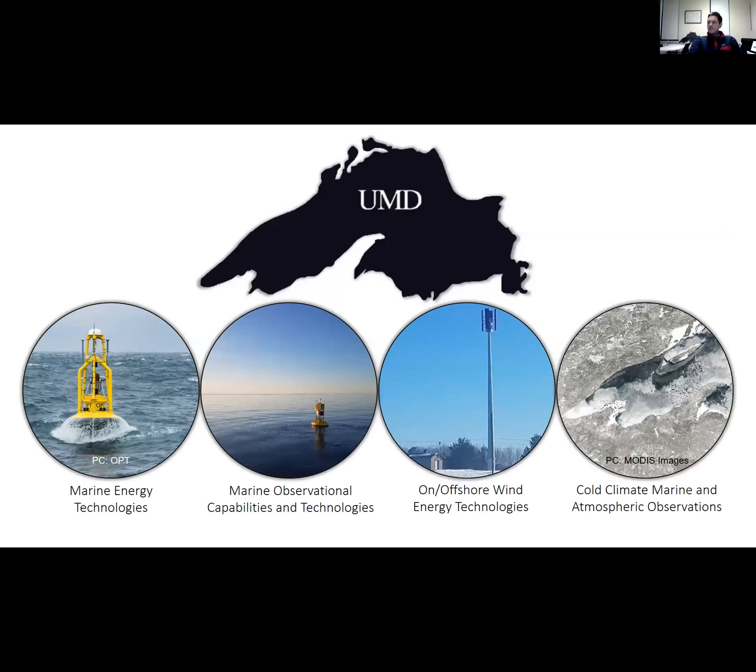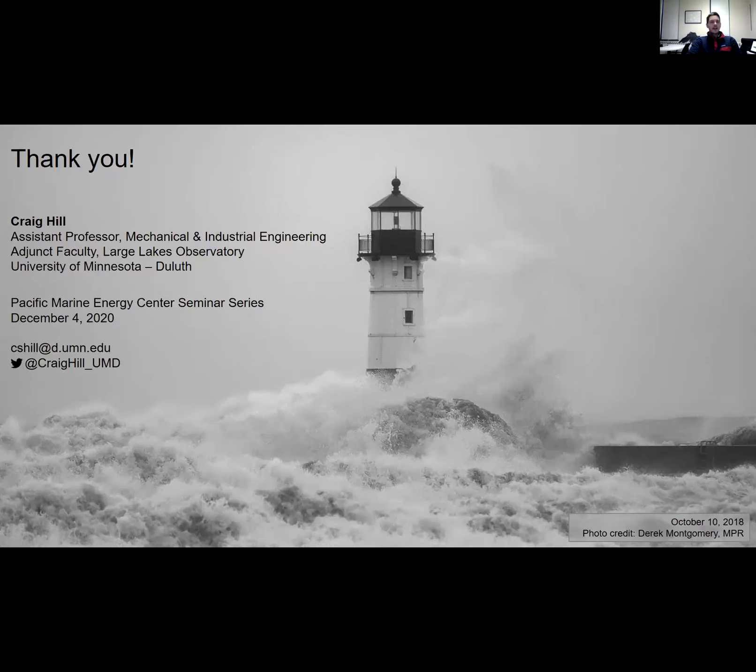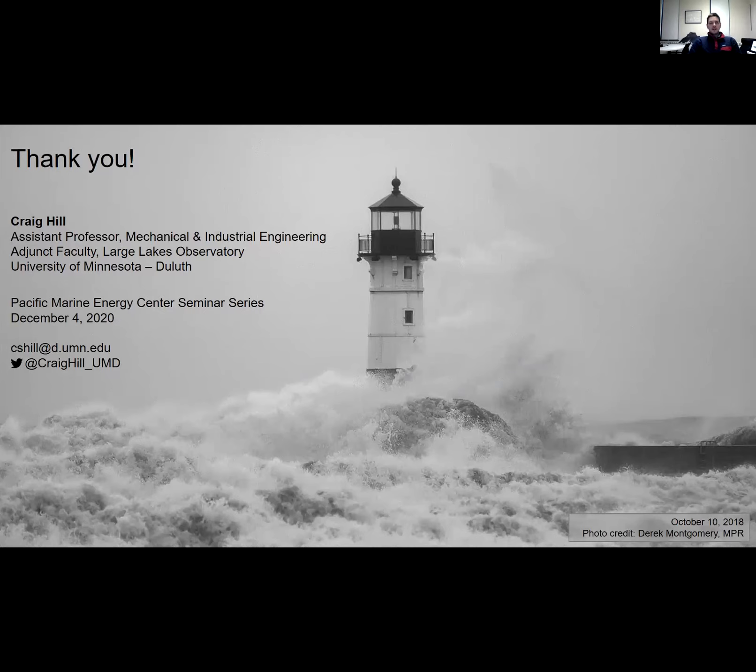I hope I've given you a good snippet into some of the activities here in Duluth, specifically focusing around merging my interests in marine energy and observational technologies, and getting the students here at UMD integrated into these two industries, which is a relatively new area for many of them in the Great Lakes region. With that, I thank you all for the time today, and I'll be happy to answer any questions you might have.